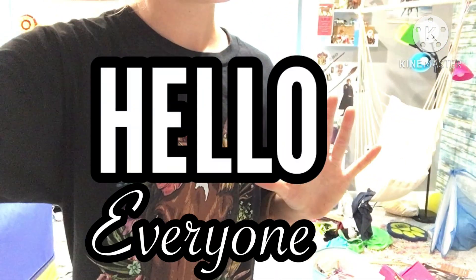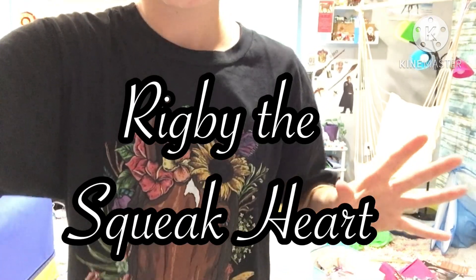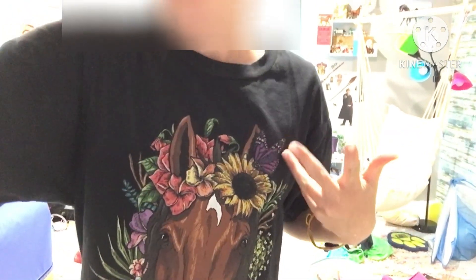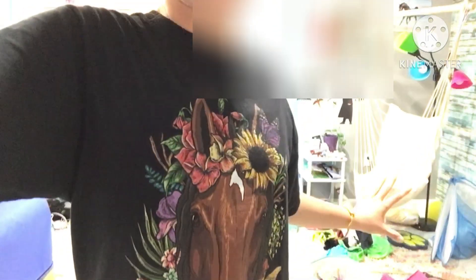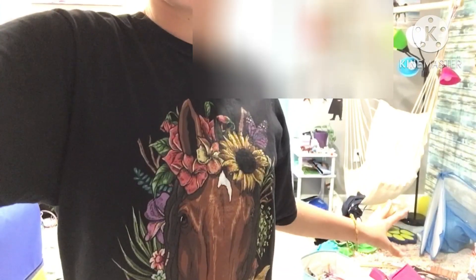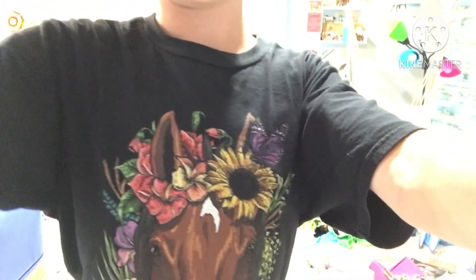Hello everyone! Welcome back to Rigby the Squeakart. Today I thought I would just do a little bit of everything, like vlog for you guys. As you can see, behind me is a big mess, so we're going to be doing some of that today.